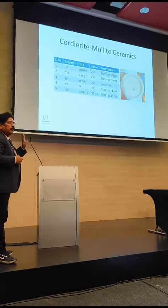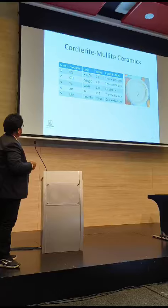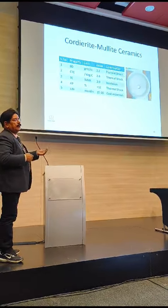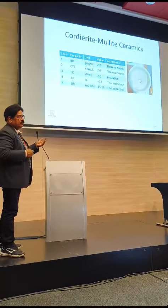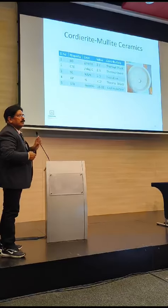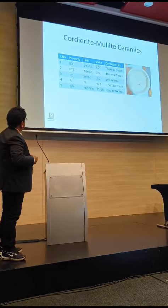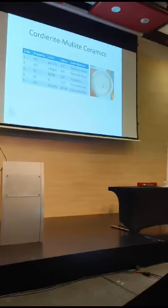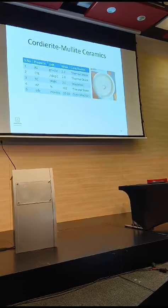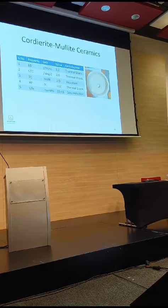This was the Cordierite-Mullite ceramic composition. Cordierite generally will have 5 to 10% Cordierite, but we have maintained almost 30% Cordierite at the Cordierite stage. And we have kept Mullite at less than 12%. The whole assembly together lasts somewhere 15 to 18 months.